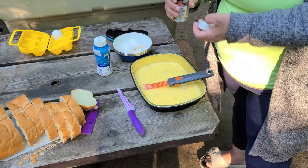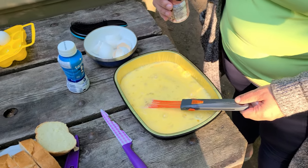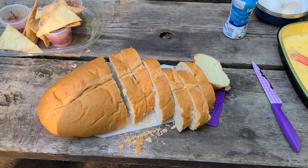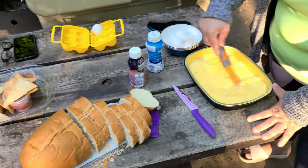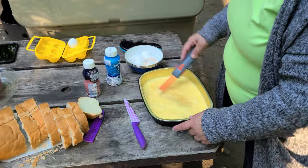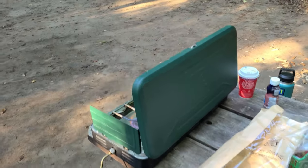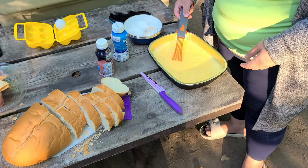We're just getting our breakfast ready — we're having French toast. Normally on a canoe trip we wouldn't bring all this, but since we're at the jump site the morning before we head out, we've got some fresh bread and eggs to cook our French toast. Good start to the day.